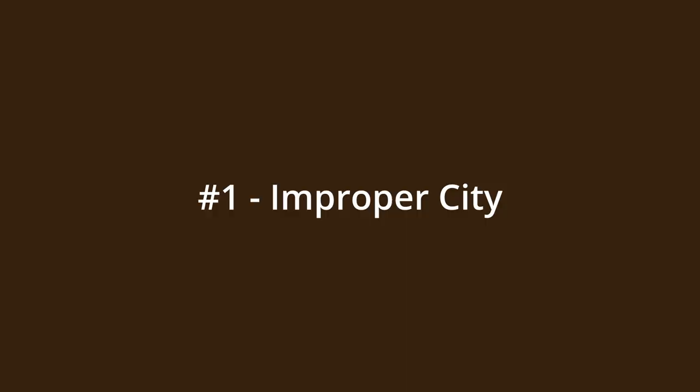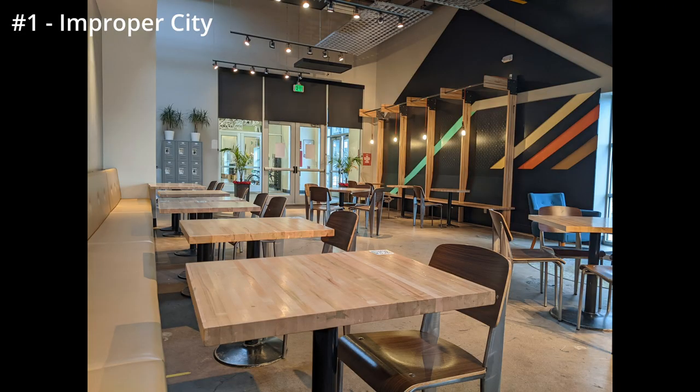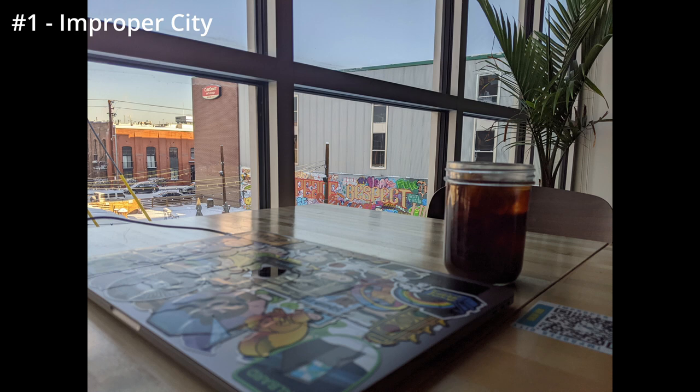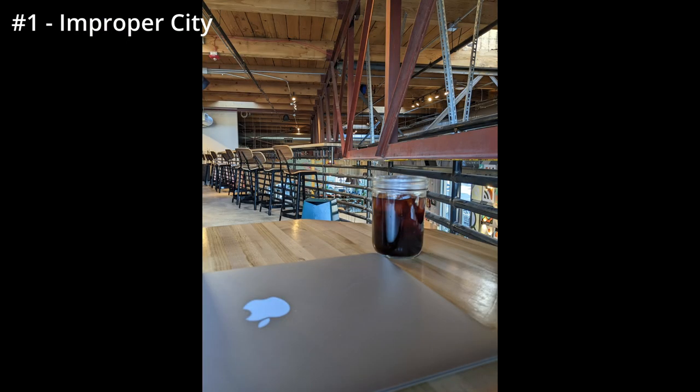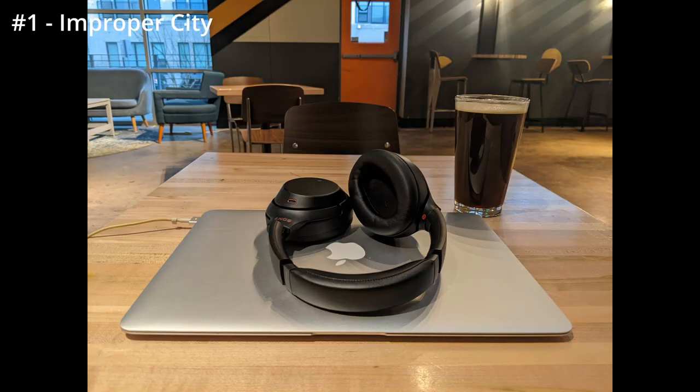And number one: Improper City in RiNo. I love the vibes here. Improper City is a coffee shop and co-working space during the day and turns into a bar at night. It was converted from a warehouse, so it's a huge space with tons of seats and tons of outlets. You'll frequently see it packed with other remote workers on their laptops. In terms of pros, it has the best co-working space vibes as a coffee shop in the Denver metro area, great seats, great outlets, and really strong cold brew.